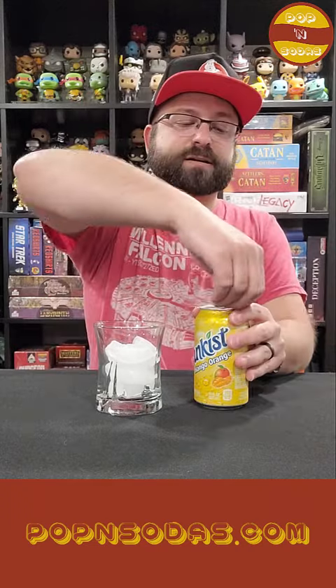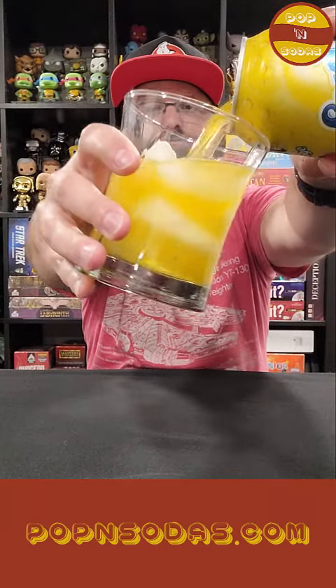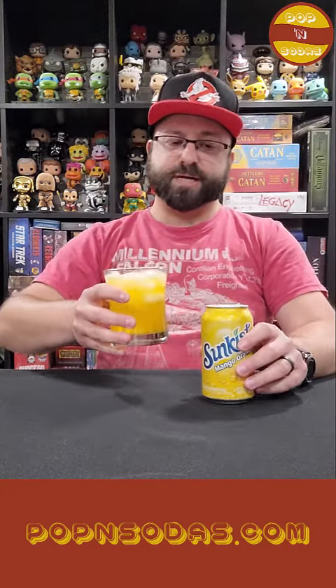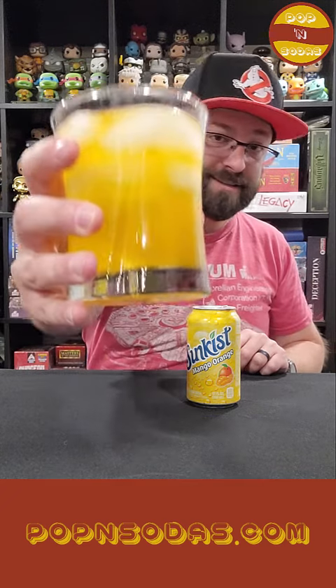Let's try their Mango Orange. Let's pop this soda. So not much of a fizz there. Mellow smell, maybe a little Mango — very little bit. Sunkist's Mango Orange Soda. Cheers.